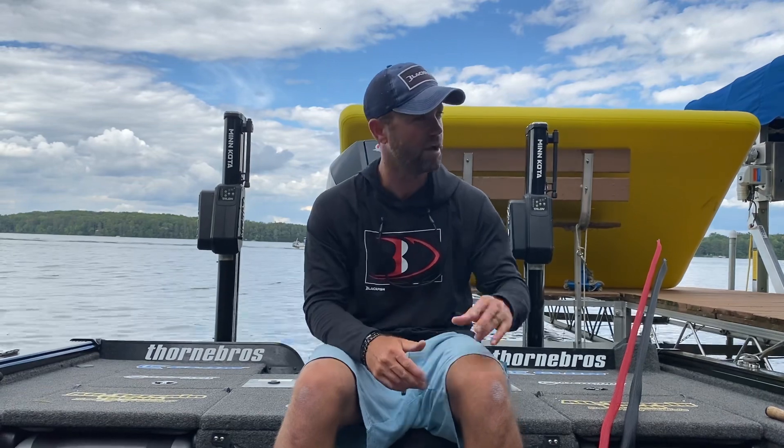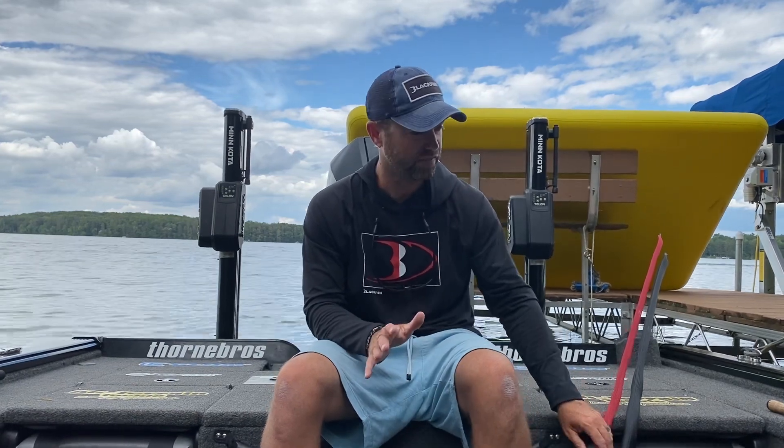Offshore just means I'm not beating the bank — not just casting up against docks or along lily pads, although there are some fish there. It seems like our better, more consistent bigger bite is coming more offshore. We're going to stick with bass for the beginning portion and touch a little on walleye.